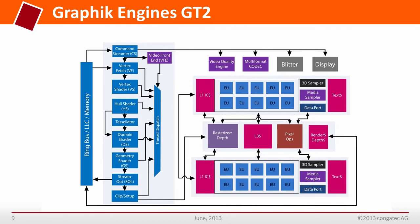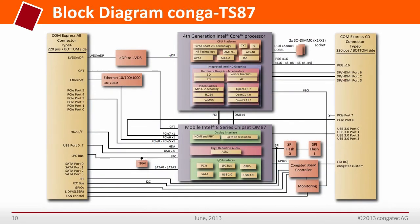On the parallel vector compute units, graphics computation runs for tasks such as shading or OpenCL. The block diagram shows on the left and right sides the 2x 220-pin connectors which are connected to the baseboard. In the middle on top, the blue block shows the features of the processor and the integrated graphics.